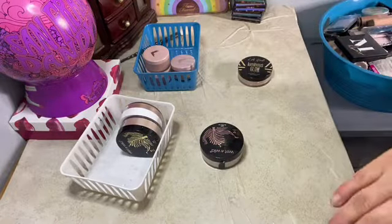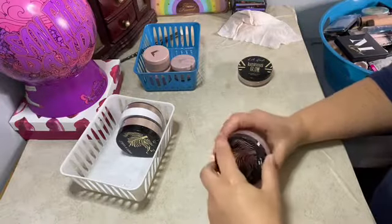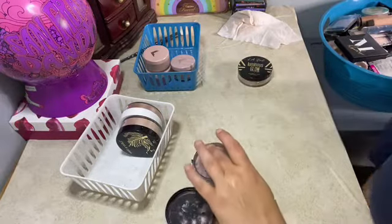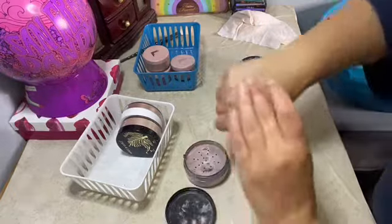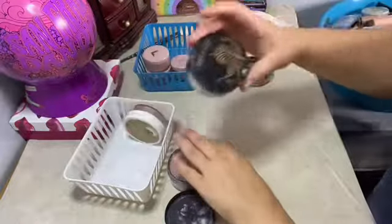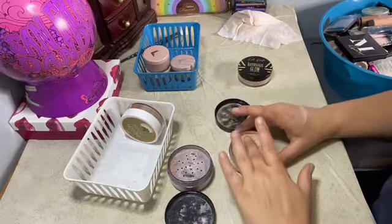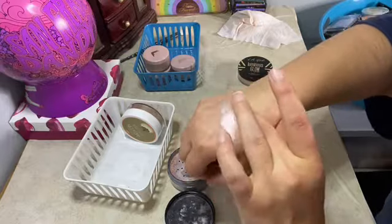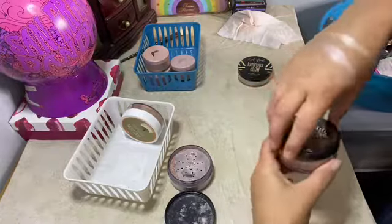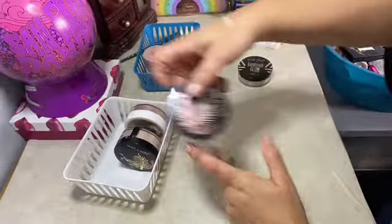This is the Wet n Wild powder highlighters. This one is in You Glow Girl — I think it's a purple tinted one. And then this one is I'm So Lit. I only have one Cody Air Spun highlighter — I bought all three but I gave some to y'all for a giveaway.